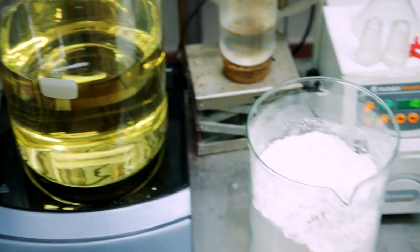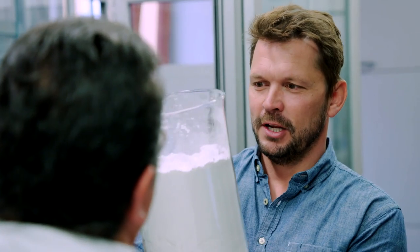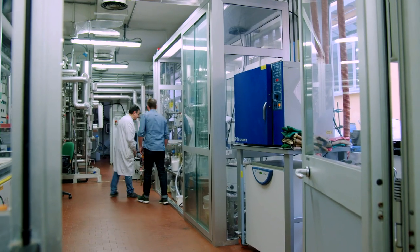And the result? A white powder that forms the basis of Maurizio's plastic. Chemistry lesson done, now onto biology.